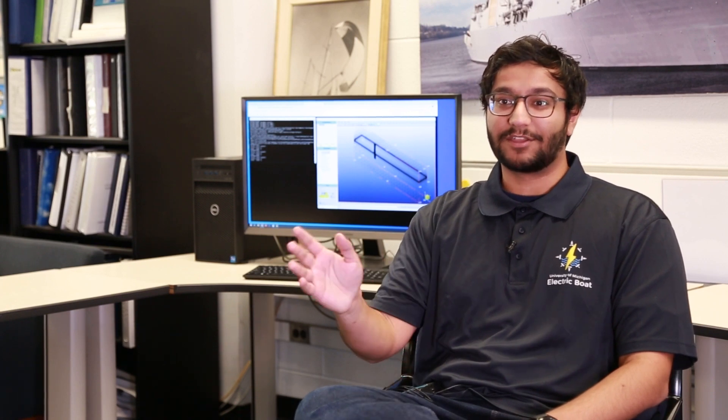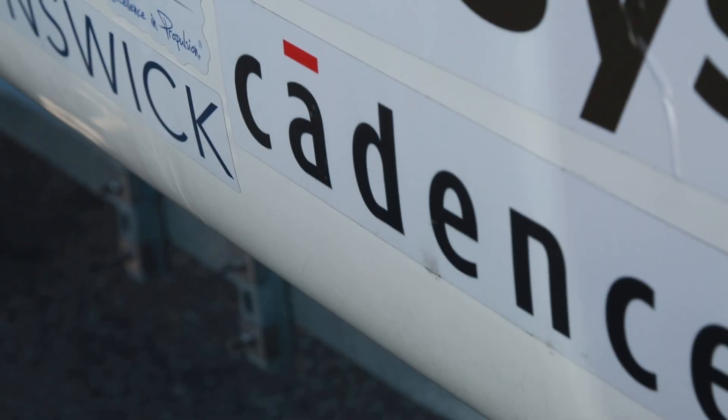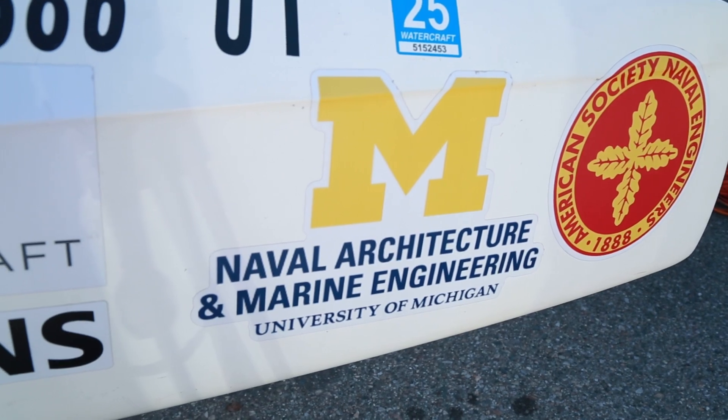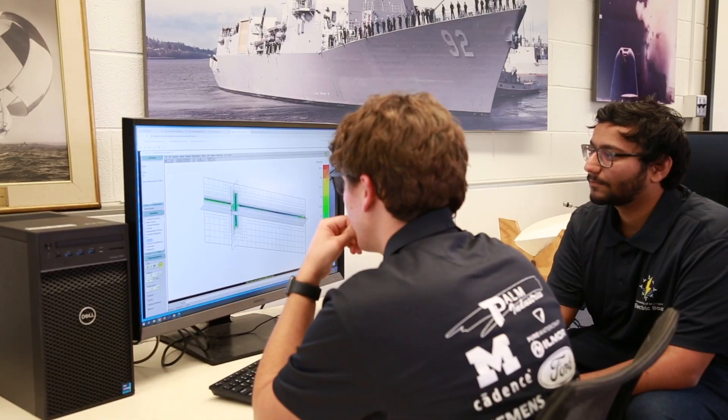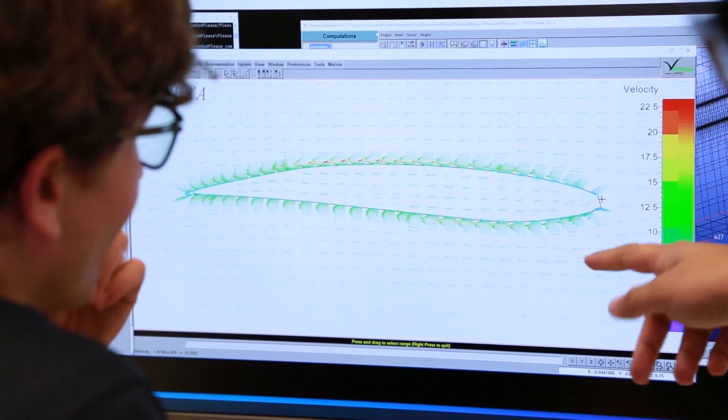Right now we're relying on Cadence to help investigate our current design and figure out areas we can improve. As we move on to the next generation design, Cadence has some robust workflows to look into creating our own hull and narrow down on the design we want. The Cadence on-cloud suite, and especially the computational fluid dynamics software, allows us to understand and characterize flow around our boat in a very quantitative manner.